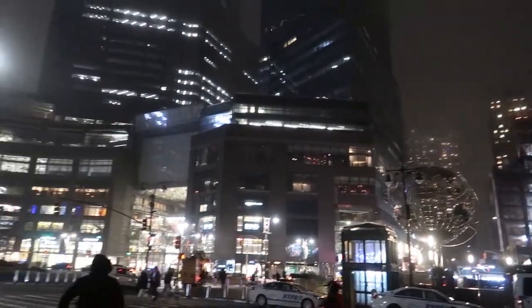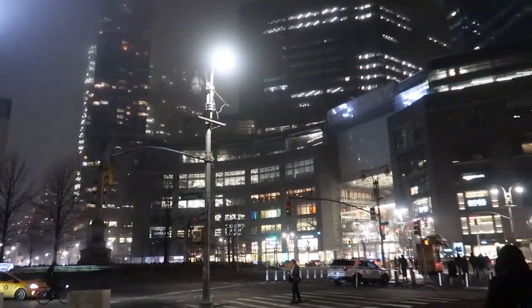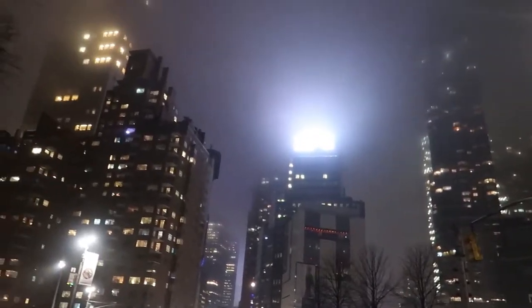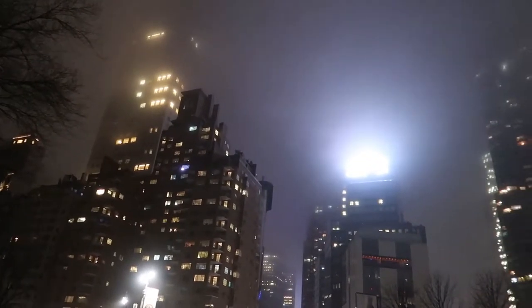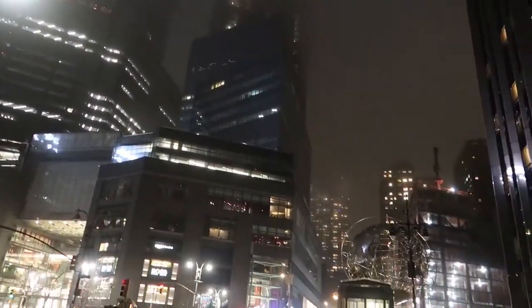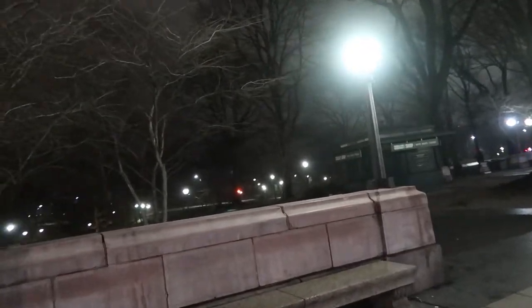A little later in the day, we stopped to get some food and took the subway over to Columbus Circle. I remember this from last time. I just want to point out how crazy the buildings look right now — it looks like Gotham City at night. It's so foggy that the clouds are all the way down on the buildings, and Central Park looks pretty cool too, all foggy with the street lights.